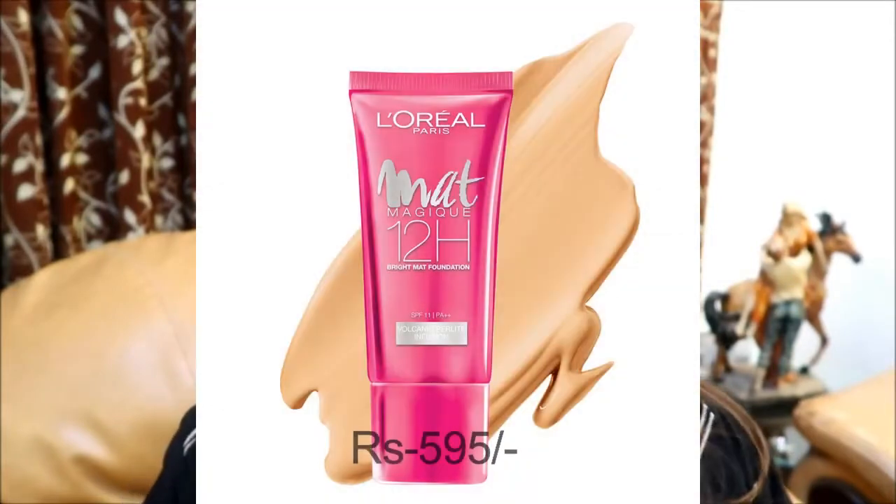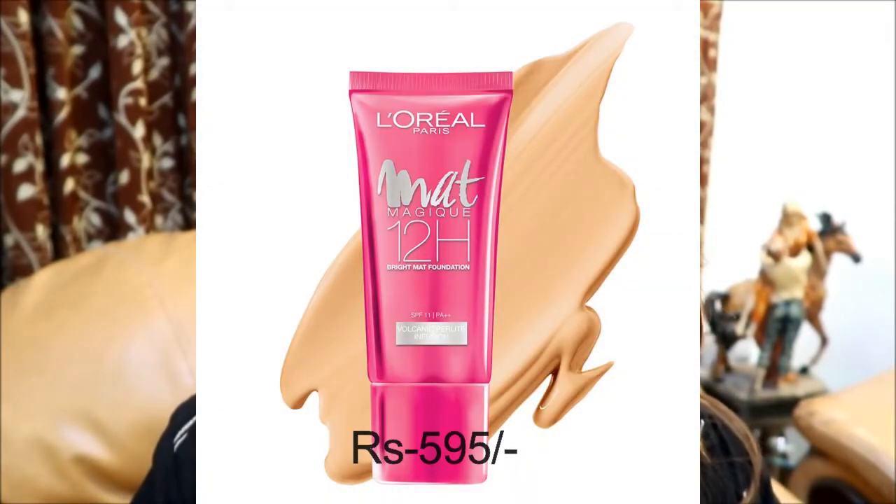The second foundation I have is the L'Oreal Matte Magique 12 Hours Bright Matte Foundation with SPF 11. This is again a perfect foundation for oily skin types and works with both the brush applicator and the sponge applicator very nicely and effortlessly. If you layer up more than twice it will give you a cakey look, but for me one layer is more than enough — I don't need the second layer.